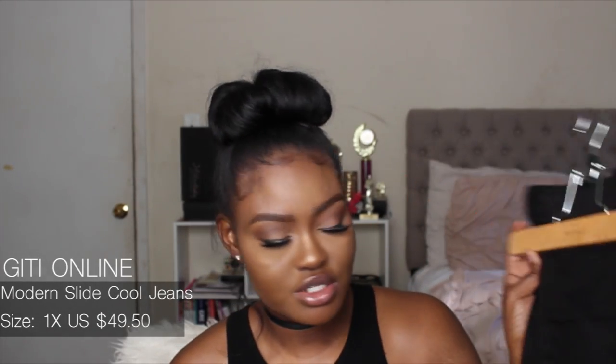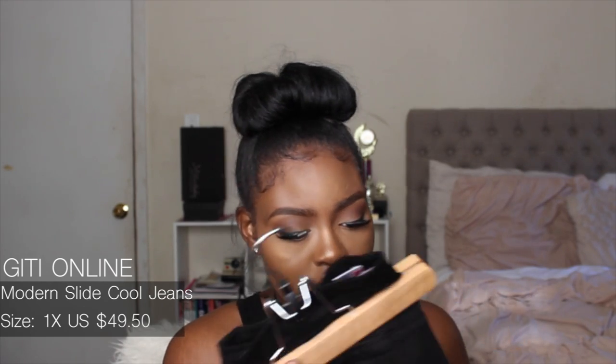The next pair are black jeans from Fashion Nova with a slit at the knee. I also got the same style from Giddy Online but they were entirely too big — I got them in a size extra large and they'd probably fit a size 15. So I went with the Fashion Nova version in a size 13 instead.